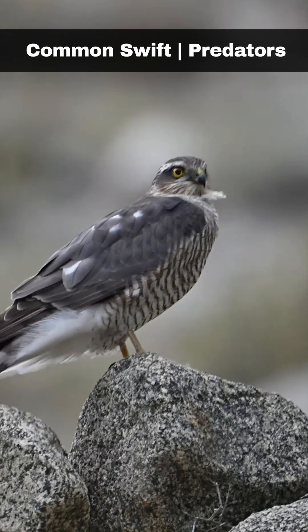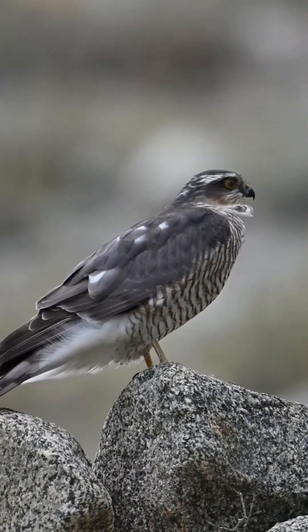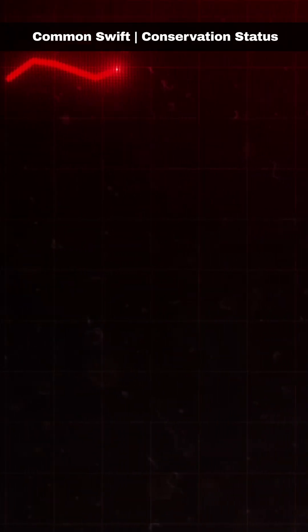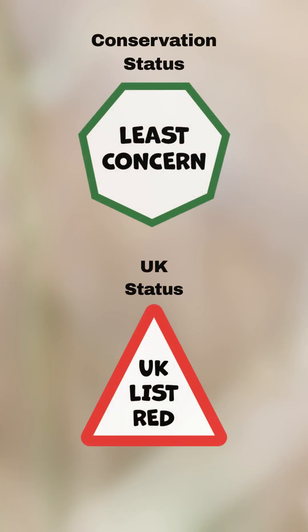Eurasian hobbies and the sparrowhawk are the swift's main predators. The common swift's speed and agility enable them to outfly most predators. The common swift population in the UK has experienced a significant decline, with estimates indicating a drop of over 66% between 1995 and 2022. The primary reasons for this are uncertain, though an increase in infant mortality has been suggested.